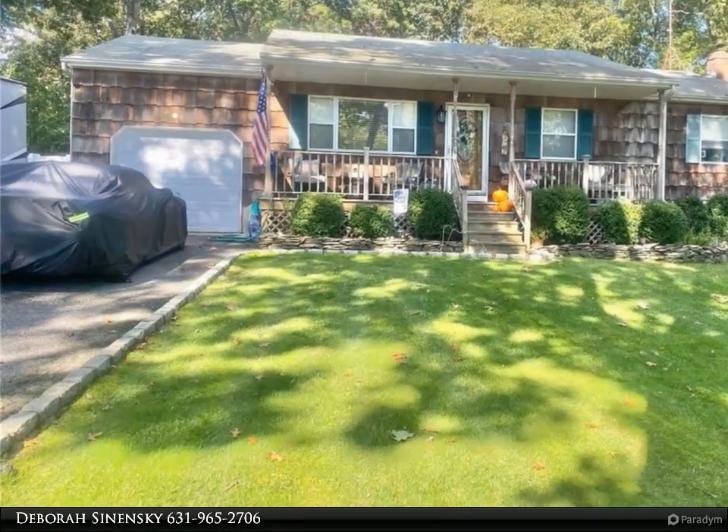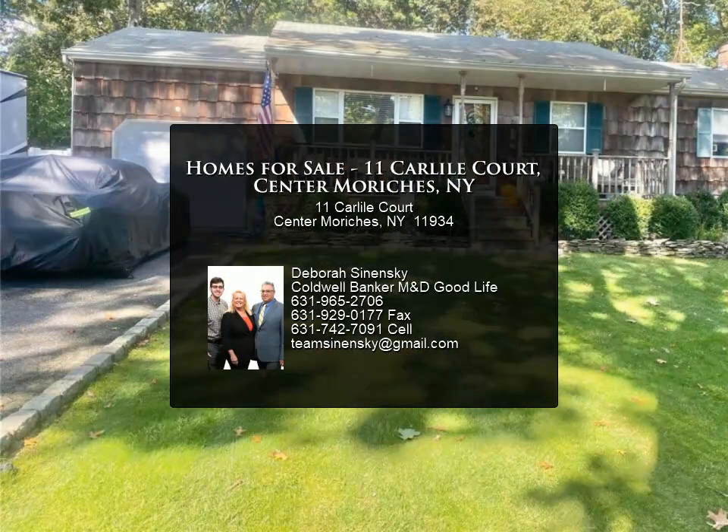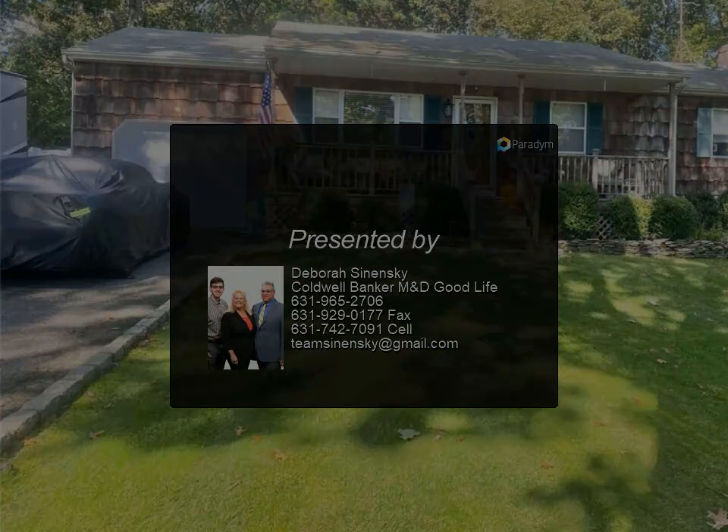Gordon Ramsay. Whether you love to cook or simply enjoy gathering with family and friends, this kitchen is sure to impress. Large rear decking for entertaining and an attached one-car garage.